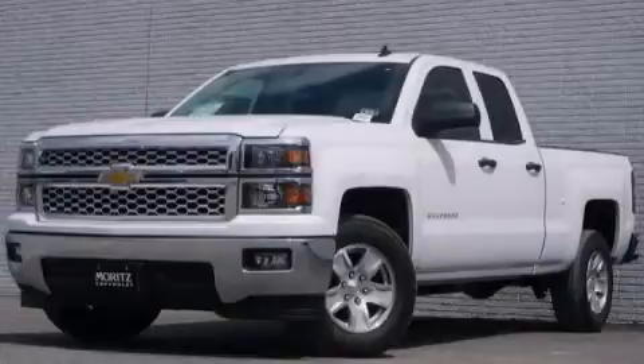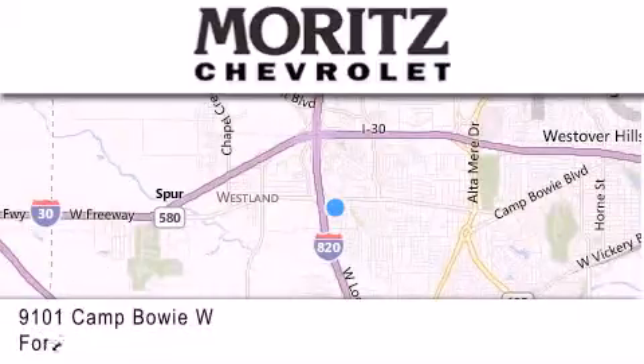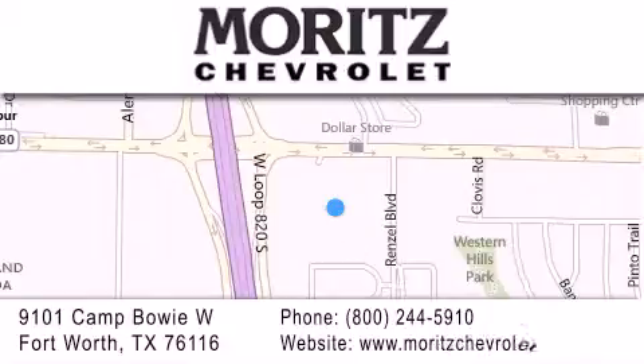Contact us today to arrange your test drive. Thank you for considering Merritt's Chevrolet for your next luxury vehicle. If you have any questions, please visit our website, give us a call, or stop by our dealership, located at 9101 Camp Bowie West in Fort Worth.